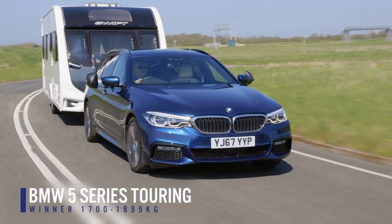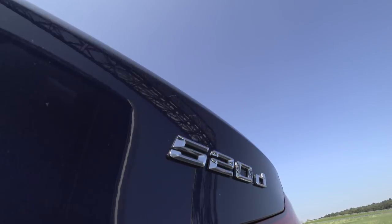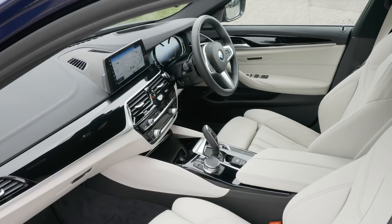As a tow car, the BMW 5 Series Touring has got the lot. It's fast, it's stable, it's practical. There really is nothing that car doesn't do well.